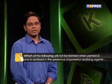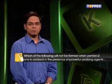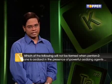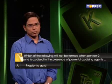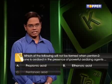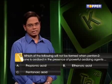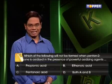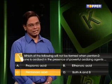Your first question: Which of the following will not be formed when pentane-2-one is oxidized in the presence of powerful oxidizing agents? A. Propionic acid. B. Ethanoic acid. C. Pentanoic acid. D. Both A and B. The correct option is C — Pentanoic acid.